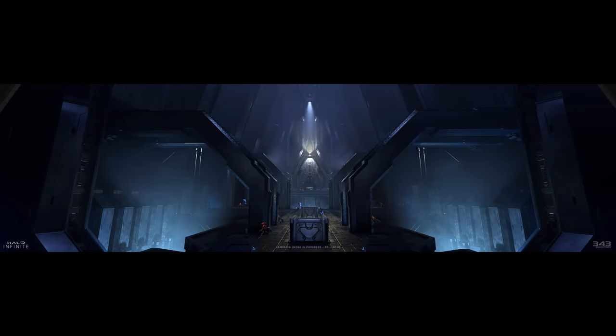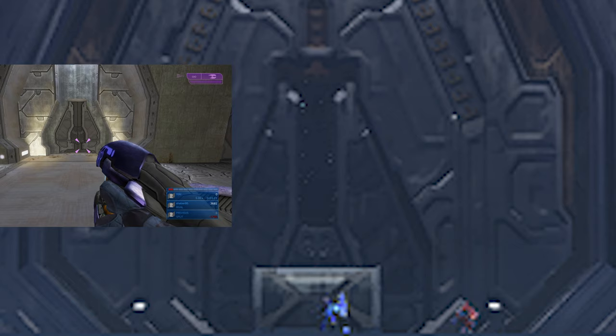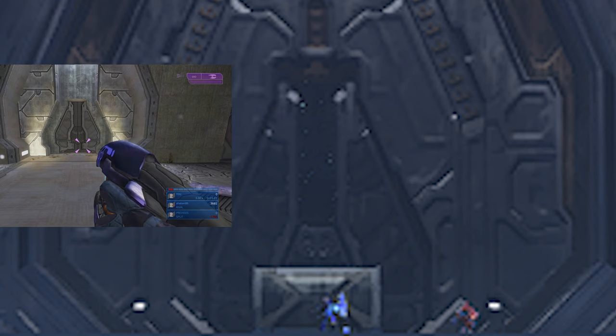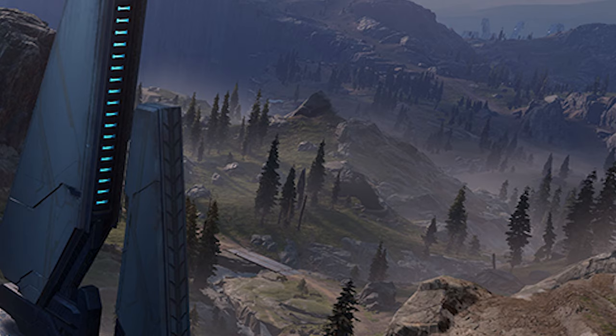Here's another image of Halo Infinite — 343 has really nailed the Forerunner interior; it looks very ancient and very Halo-y. The Forerunner structures in the first image also looked incredible. Zooming into the door, it appears to be a mix of Halo CE and Halo 2 — more specifically it resembles the mission Uprising in Halo 2, which looks pretty cool. Another image shows the Forerunner beam structure from a different perspective compared to a few months ago — it looks very nice.